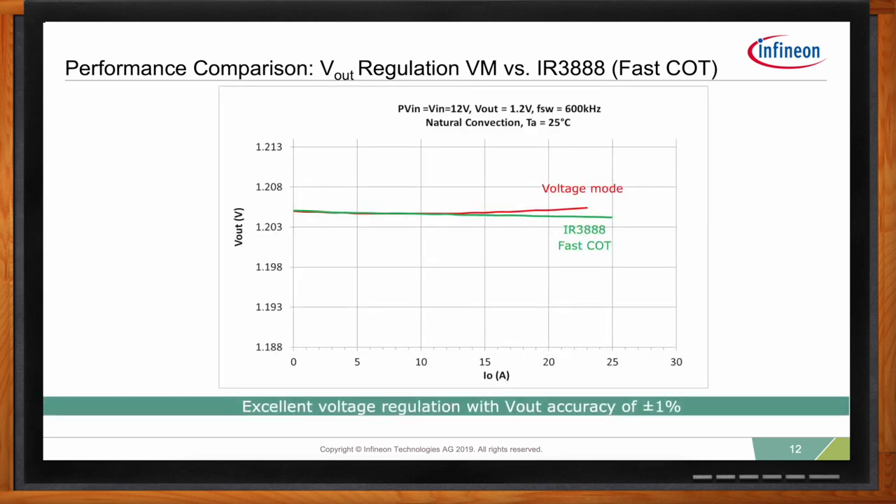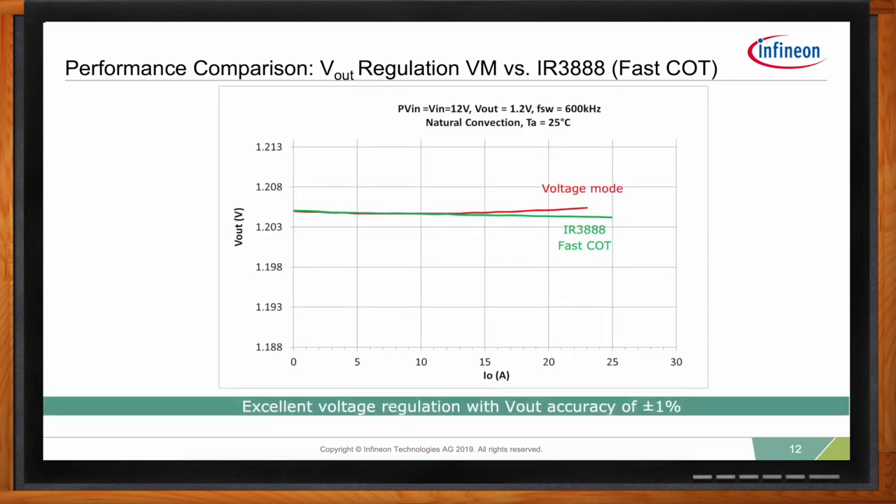One of the main advantages of our fast COT is that it provides excellent transient performance without sacrificing output voltage regulation. This is the advantage our fast COT has over traditional COT engines available in the market. Regarding output voltage regulation, both fast constant on-time and voltage mode control engine have very good load regulation — for example, with a 1.2-volt output, accuracy is plus or minus 1%, similar to current mode or voltage mode controls.